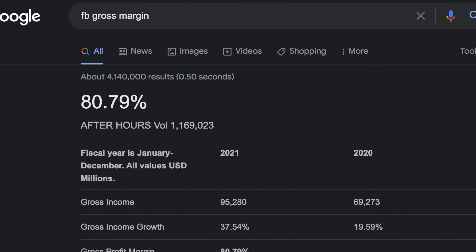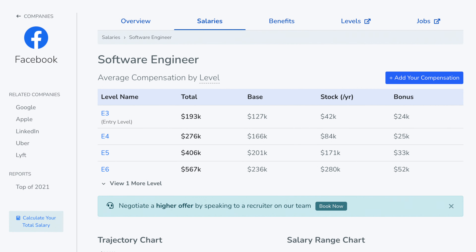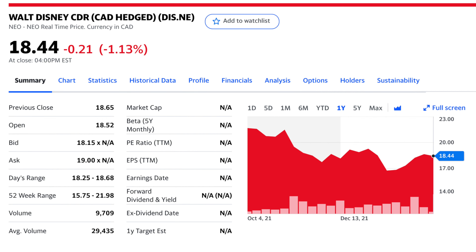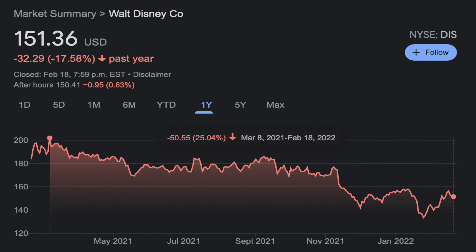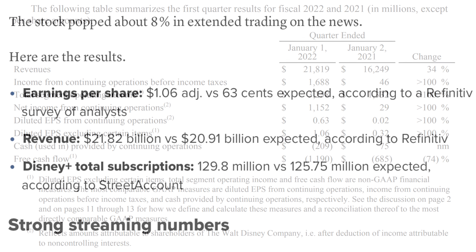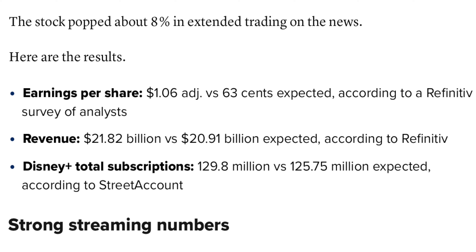Meta is trading way too cheaply, in my opinion. At a trailing PE ratio of 15, Meta stock is trading at half the valuation of other boring consumer staple stocks like Coca-Cola, PepsiCo, and Procter & Gamble — all with revenue growth rates below 10% per year. Investors would rather pay double the price for these dead money consumer staple stocks over Meta, one of the world's greatest technology companies, having an 80% gross margin, some of the world's best engineers, being led by an innovative CEO, and investing heavily in the Metaverse. I would much rather hold Meta stock, and I bet its returns will far outperform the rest over the next five to ten years.